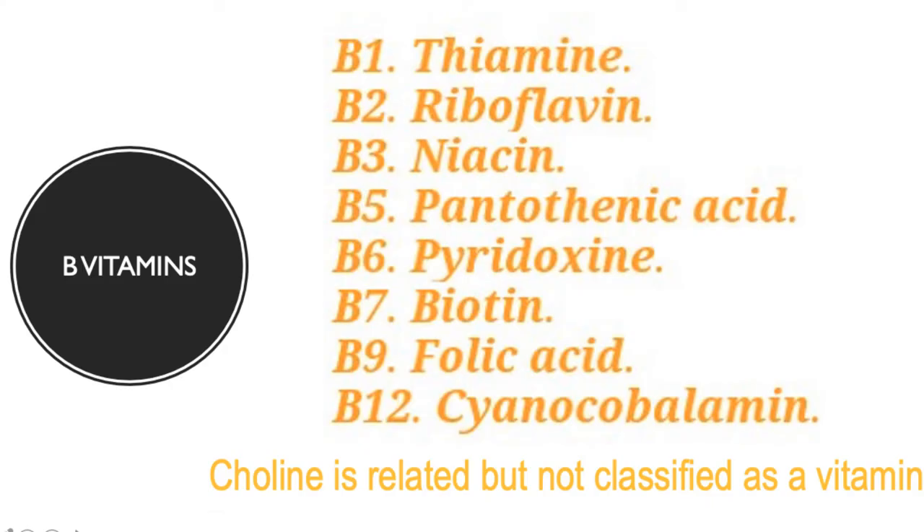The B vitamins include B1 (thiamine), B2 (riboflavin), B3 (niacin), B5 (pantothenic acid), B6 (pyridoxine), B7 (biotin), B9 (folic acid, also called folate), and B12 (cyanocobalamin).